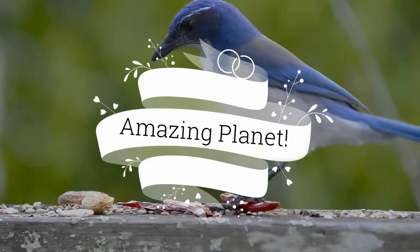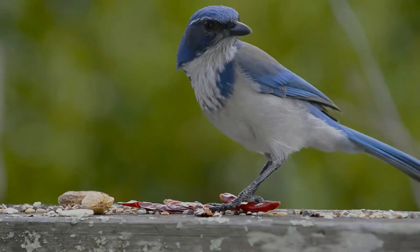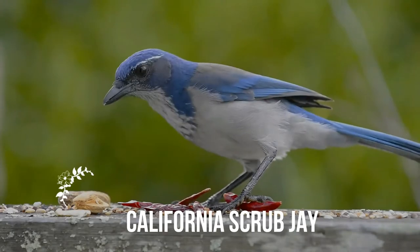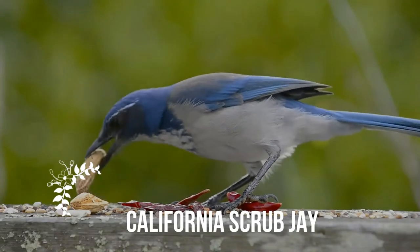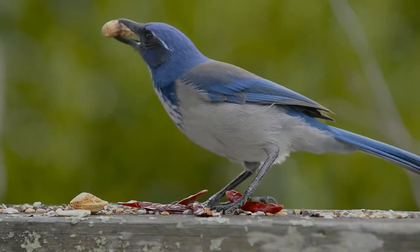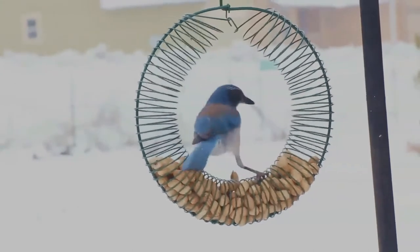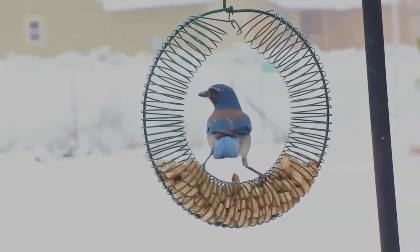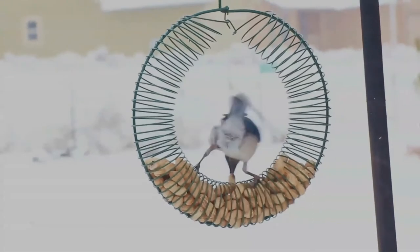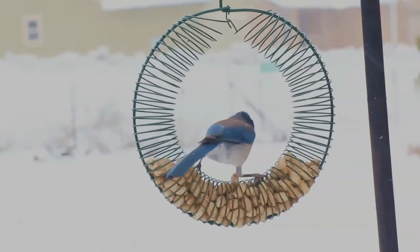Welcome! Let's start our journey to meet our animal friends. The California Scrub Jay is a species of scrub jay native to western North America. It ranges from southern British Columbia throughout California and western Nevada near Reno, to west of the Sierra Nevada. It is non-migratory and can be found in urban areas where it can become tame and will come to bird feeders.